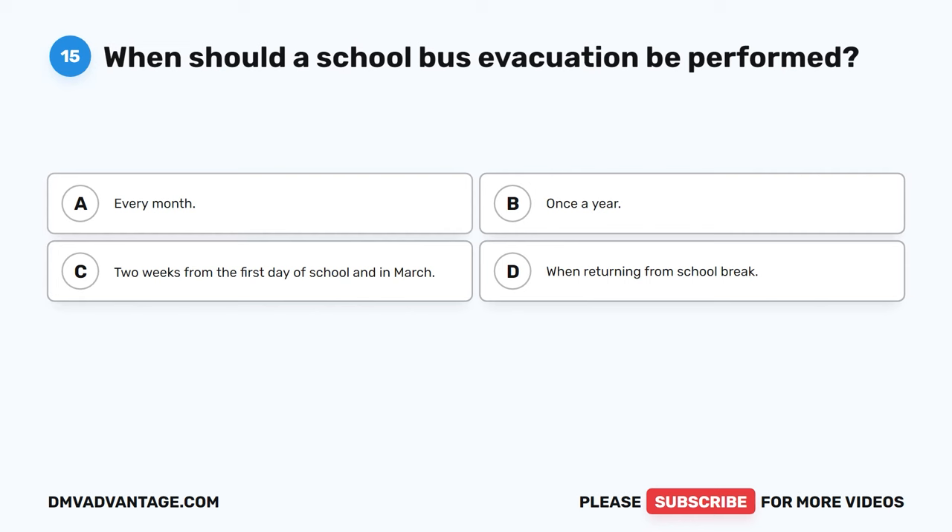Question 30: Front tire tread should be no less than blank. The correct answer is C, 4/32-inch. Tire tread on the front wheels should be no less than 4/32-inch and cannot be recapped. The rear wheels should have no less than 2/32-inch, can be recapped, and must match. Tread on both front and rear tires must have even wear, and the inside and outside tire wall must be free of abrasions, bubbles, or cuts.